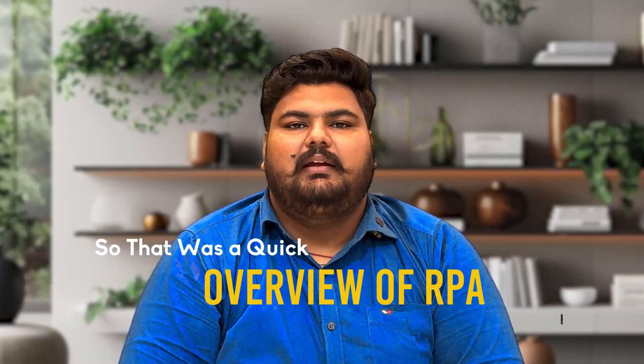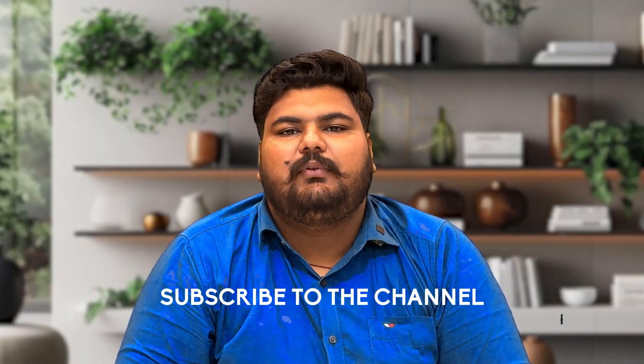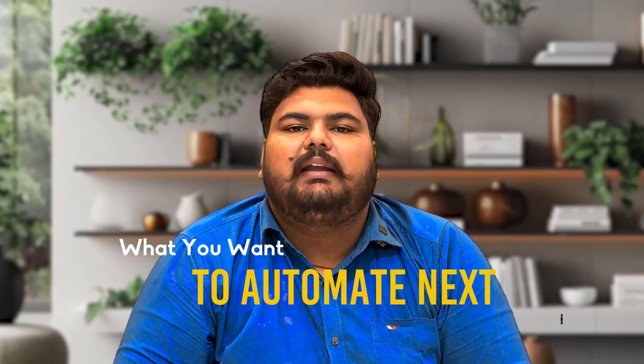So that was a quick overview of RPA. It's not about replacing people — it's about empowering them. Want to see RPA in action? Subscribe to the channel and comment down what you want to automate next.